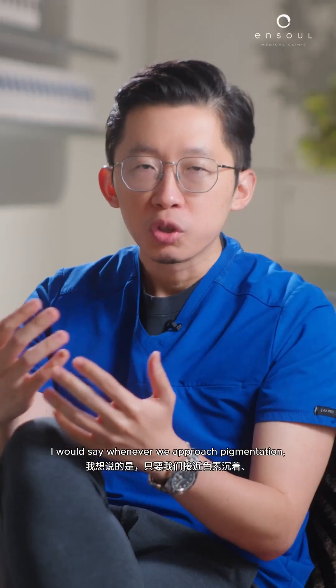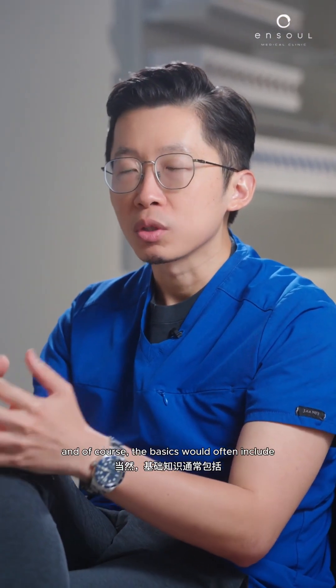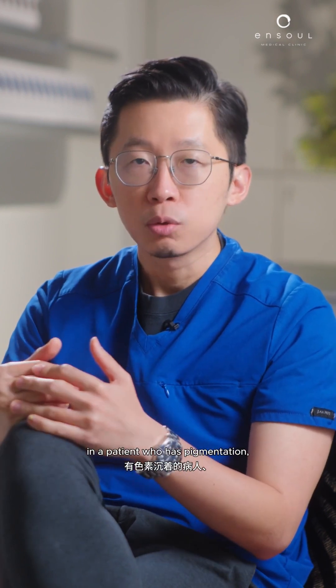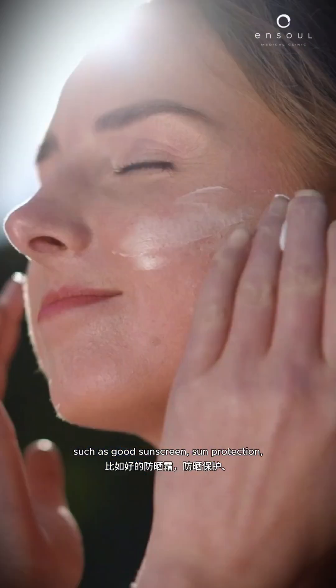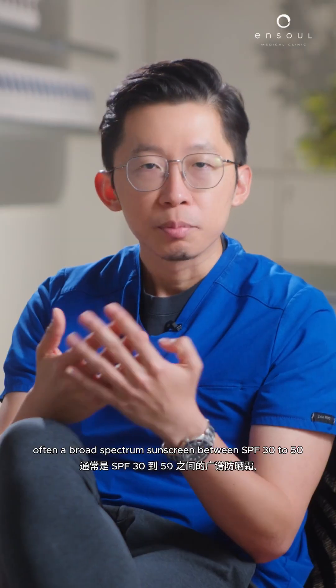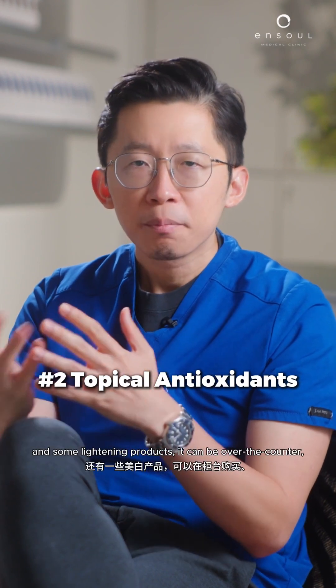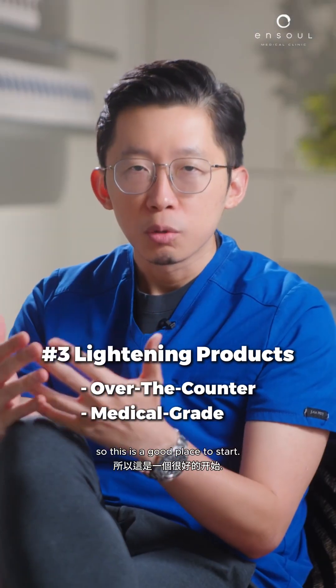Whenever we approach pigmentation, it's important to start from the basics first. The basics would often include good skincare — topical skincare. In a patient who has pigmentation, we would want good skincare such as good sunscreen and sun protection, often a broad spectrum sunscreen between SPF 30 to 50, and topical antioxidants such as vitamin C and some lightening products. These can be over-the-counter or medical grade.